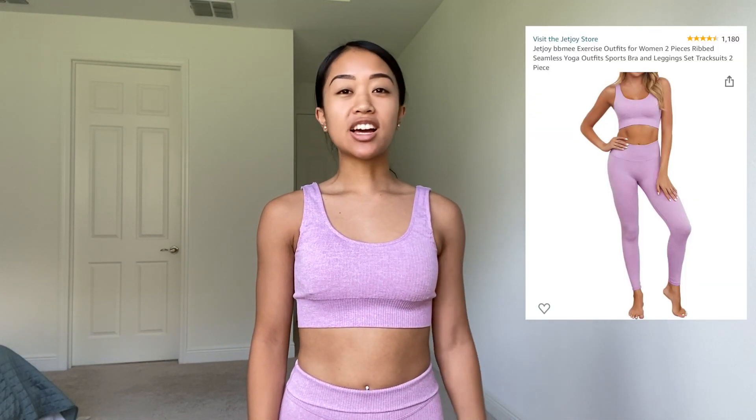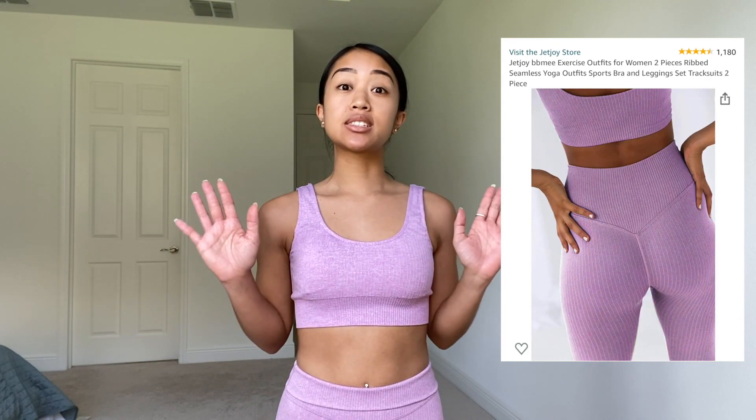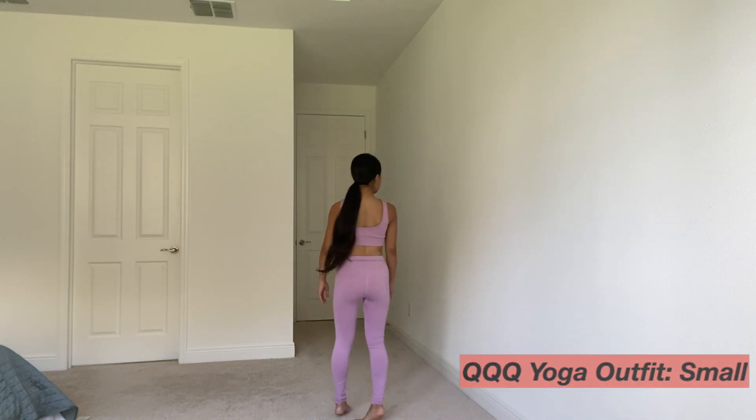Moving on to my fifth favorite outfit. This one might look familiar because it's the same exact one as my first clip, just in a different color. I liked that first one so much that I got two. All the same reasons I listed before apply, so I'm going to go ahead and move on to my very last outfit.